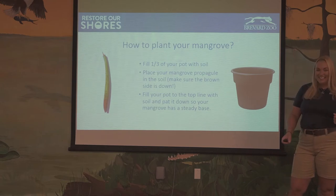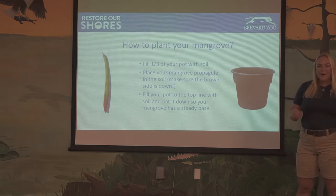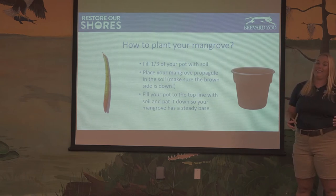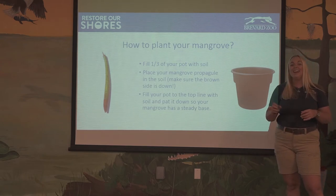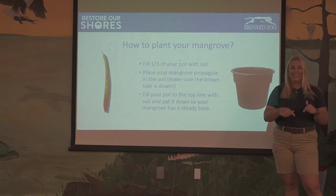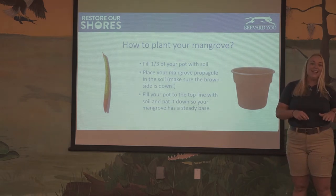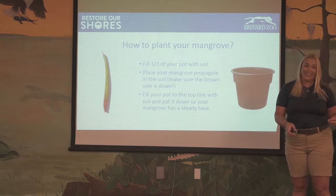Now that we've learned all about these fantastic plants, it's time to plant our mangroves. Take your propagule, your pot, and your soil. Fill the pot about a third of the way with potting soil, then place your mangrove propagule in with the brown side down — it grows from the green side, so we want the brown side down. Then take the rest of the soil, fill it up to the top line, and pat it down. Make sure to tamp that soil down a little so your mangrove has a nice, sturdy base to get it growing.